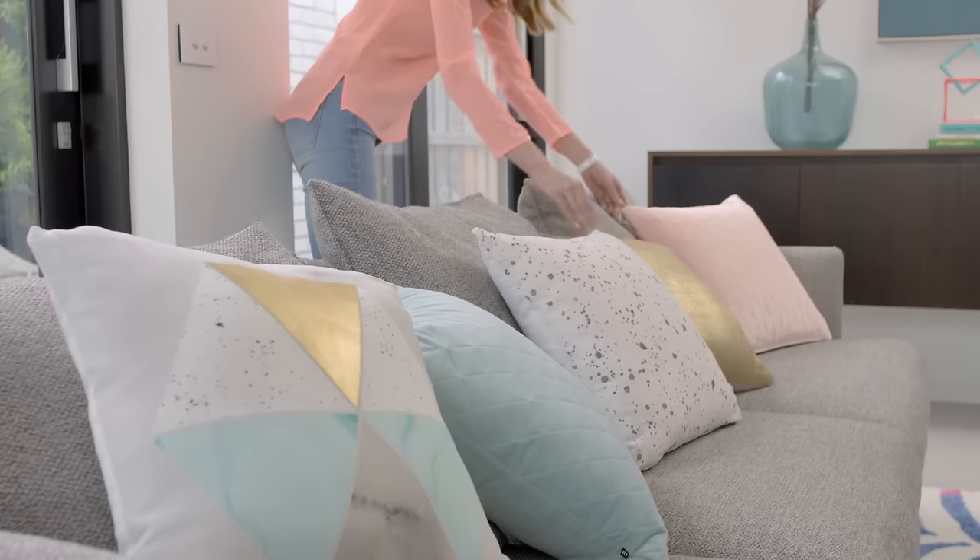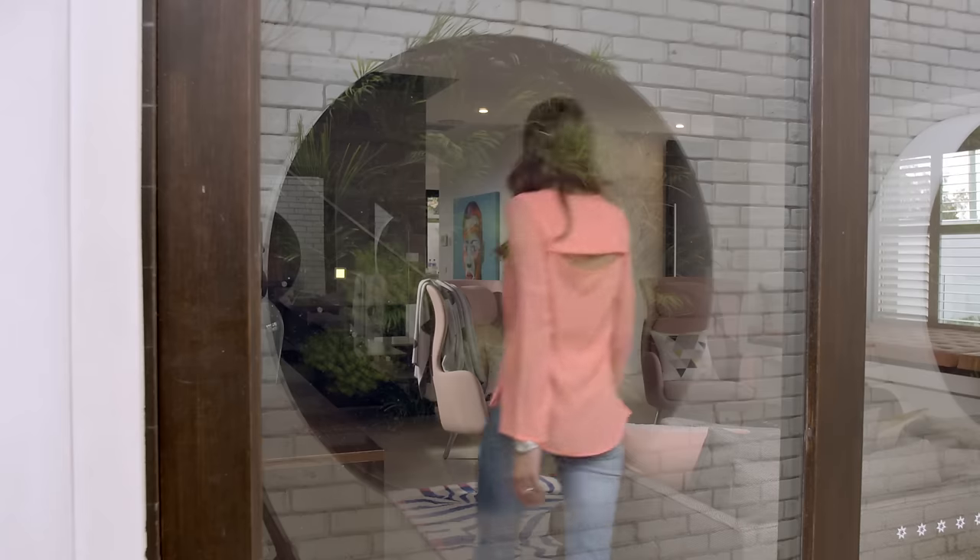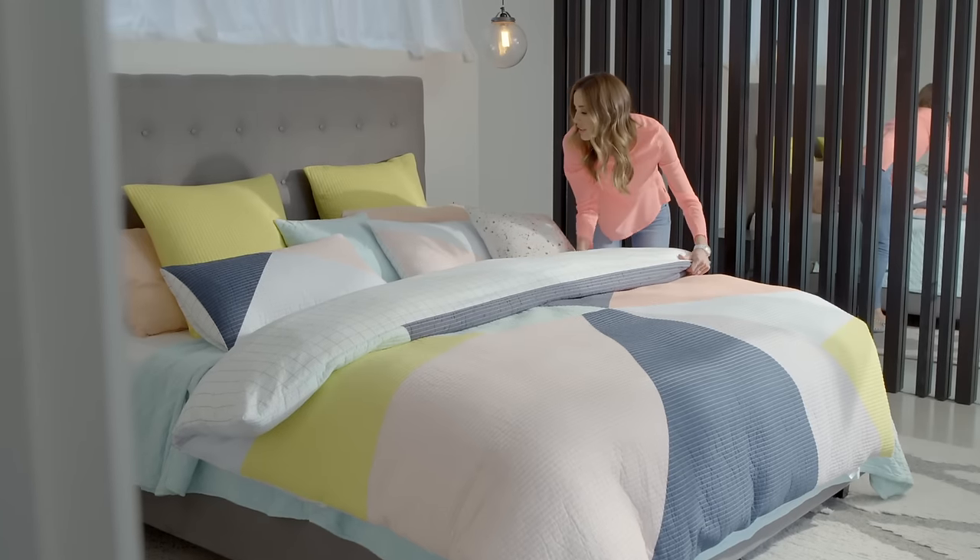Style to me is really important. I wanted to create something with Adairs that my own followers would love. Being an Adairs customer, I knew what they were about, and I think with my own personality, my own style, it was just a perfect marriage really.